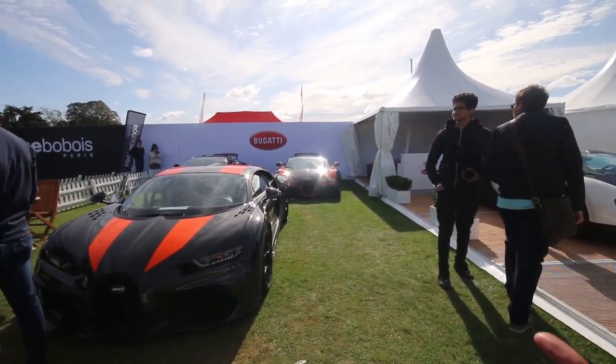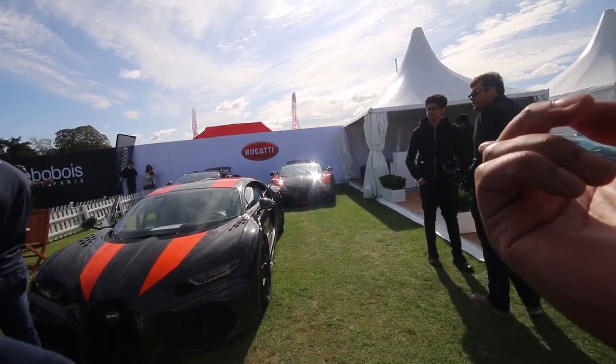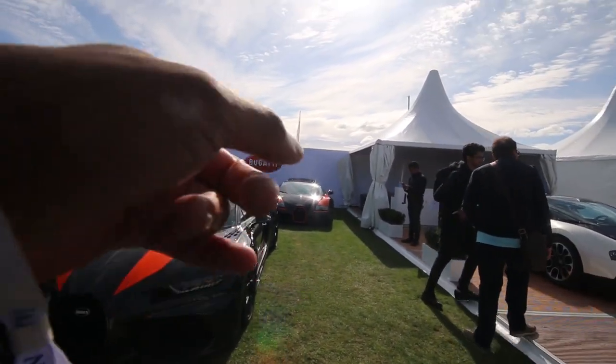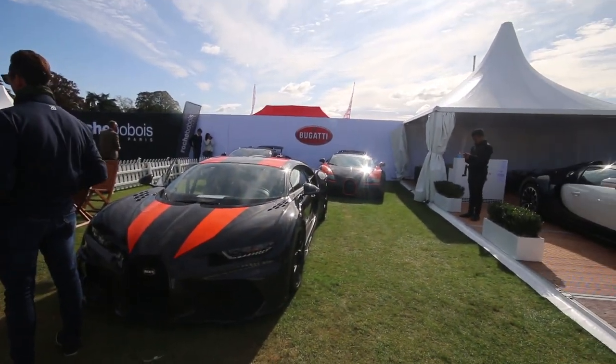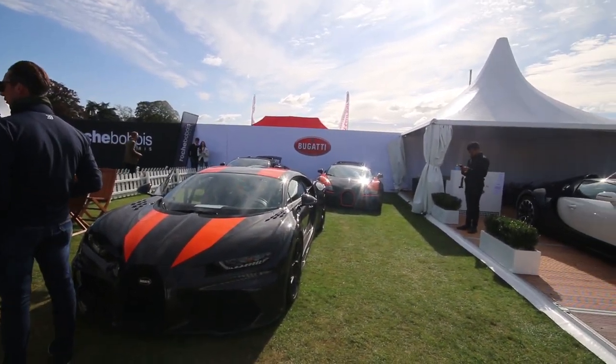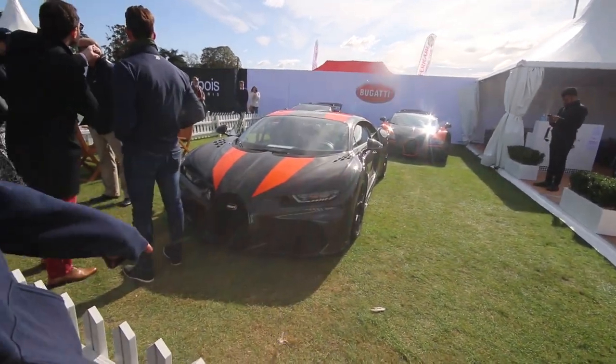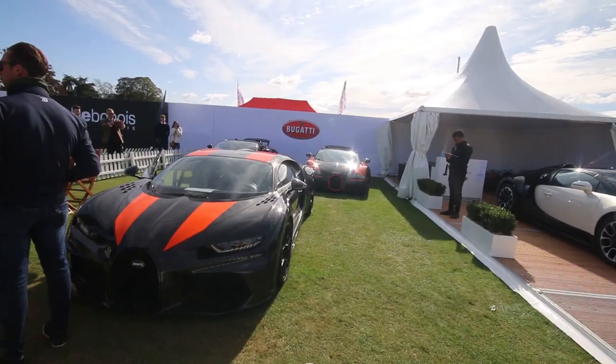It's kind of like Pagani saying 'yes, this is the last Zonda.' I still think the Veyron, especially that one, looks nicer than the Chiron. I think the Chiron looks a lot more aggressive. Looks-wise I'd still take a Veyron, but obviously car-wise the Chiron is just a better Veyron. The Chiron looks so much more aggressive though.